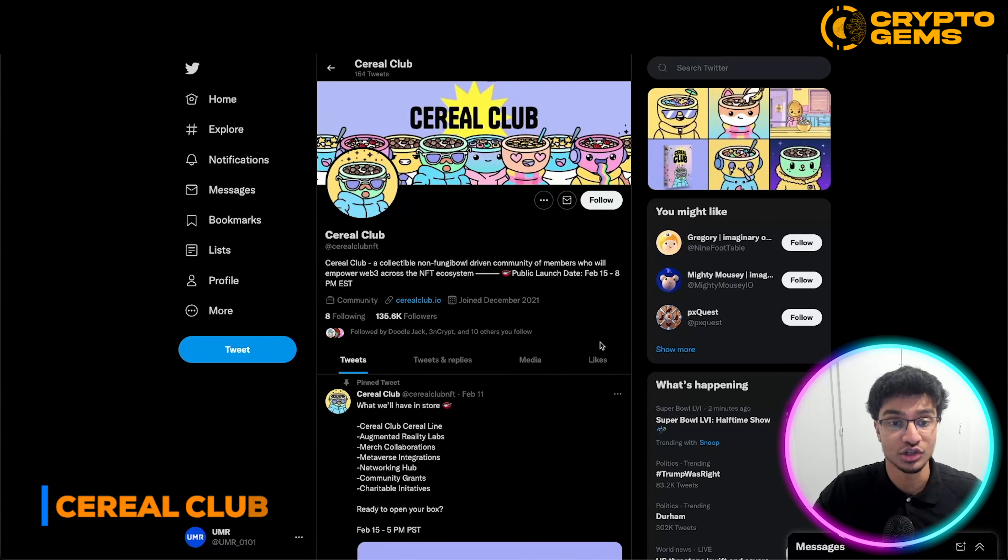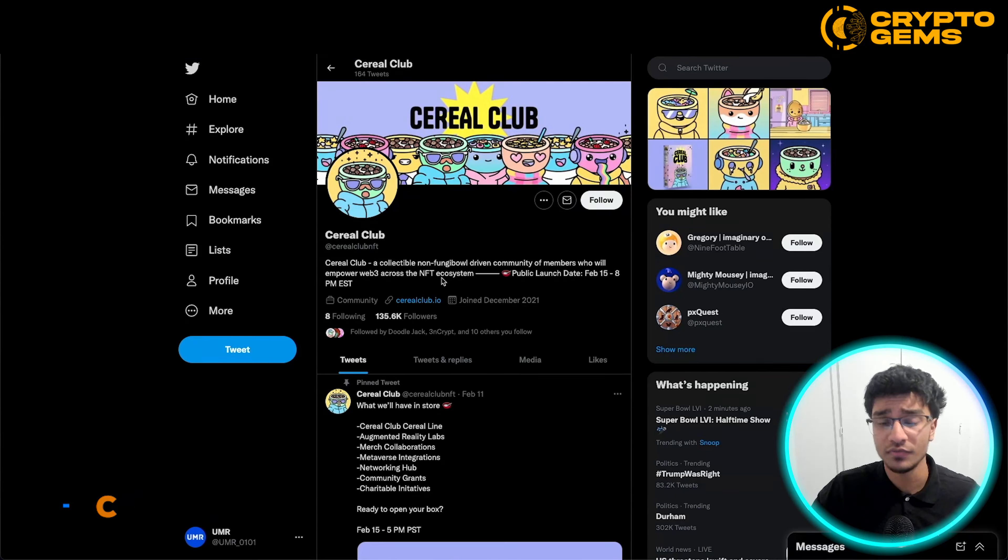So this is their Twitter page — the Cereal Club NFT Twitter page. Cereal Club: a collectible non-fungible driven community of members who will empower Web3 across the NFT ecosystem. Their public launch date will be February 15th at 8pm EST, so you guys got to look out for that date. The Twitter has amassed around 135.6k followers, which is a huge following for just joining in December 2021. They're also followed by some huge names in the NFT and crypto space.